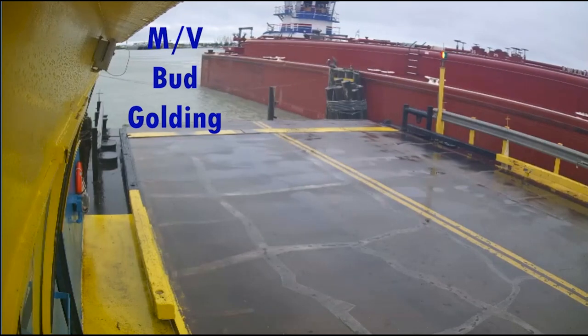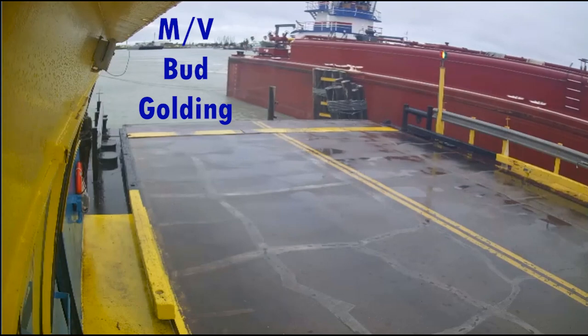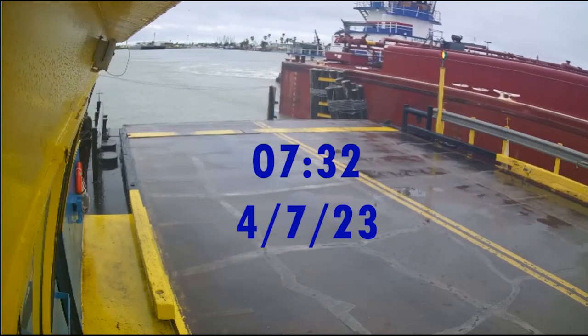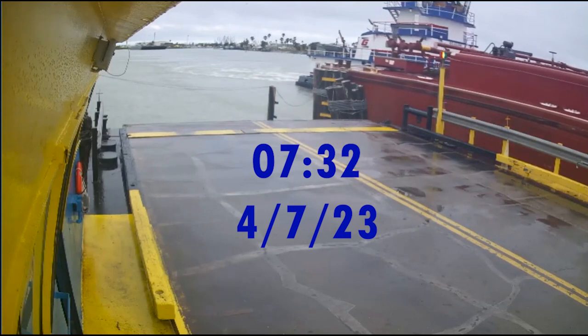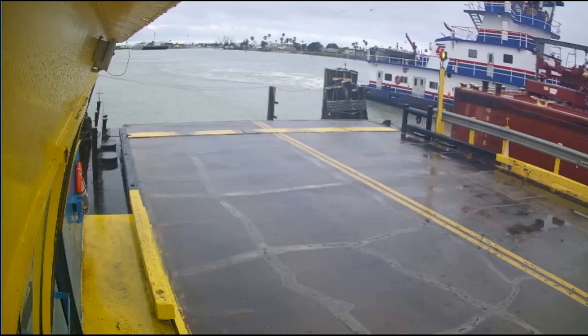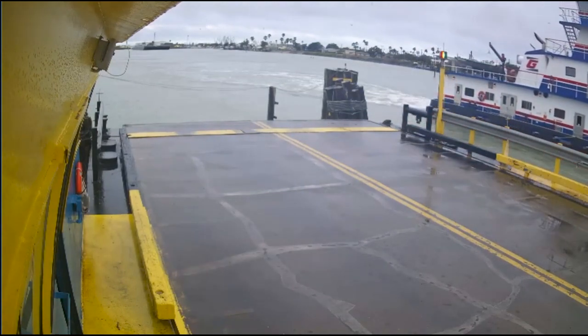Watch the pelican fly off when they first make contact with the piling. I'm going to cut the video right here and speed up until the CJ Boyne comes through and hits the piling and the bridge.